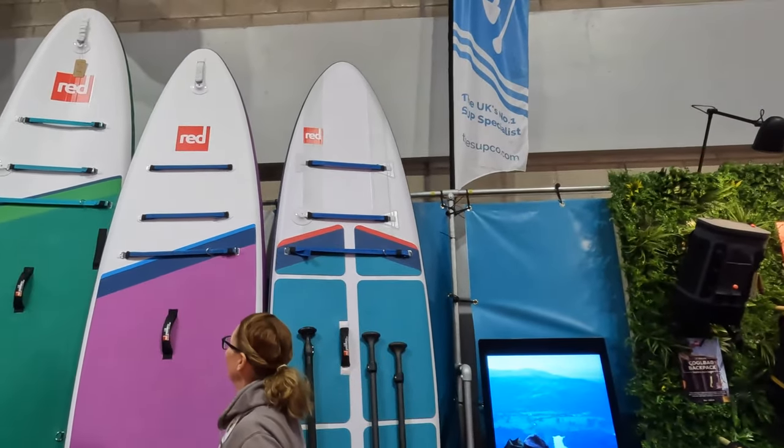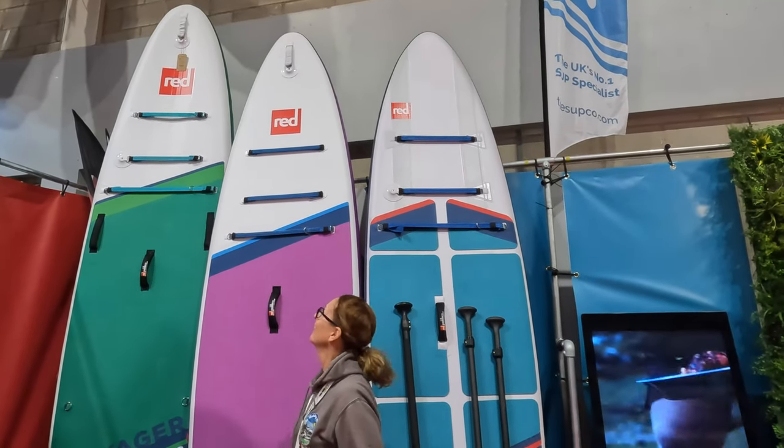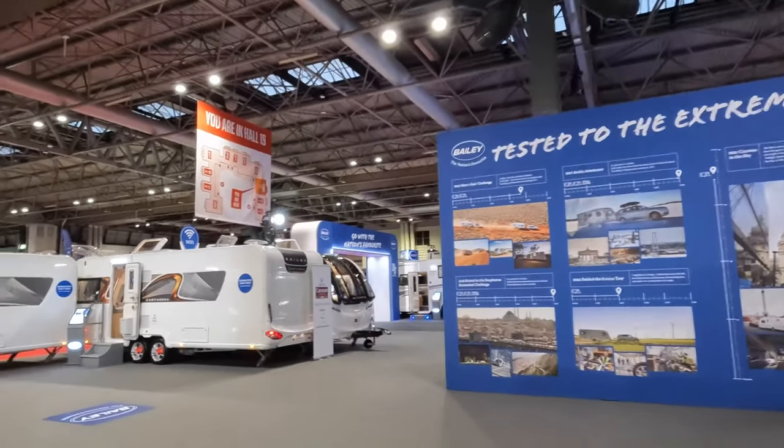They're huge! I didn't realise they were as big. Look at that - massive!